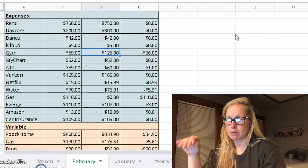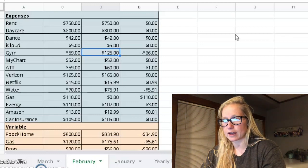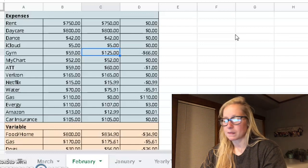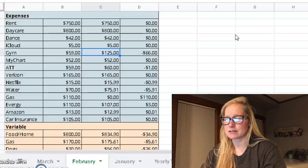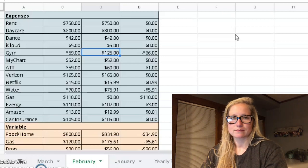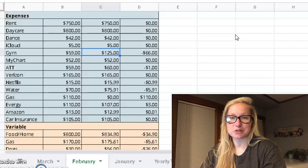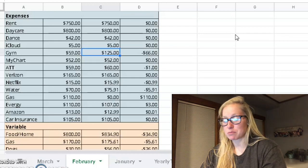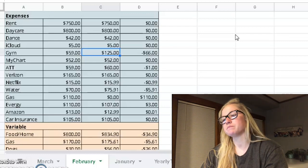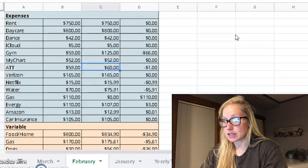We will be budgeting $125 every month until I have the baby, and then my membership will stop until I can go back after four, six, or eight weeks, whenever I get cleared. It's so worth it to be part of our gym community — that's just a personal preference. My chart was $52. AT&T was $60 — I budgeted $59, so it was $1 over. Verizon $165, perfect.